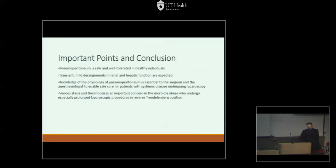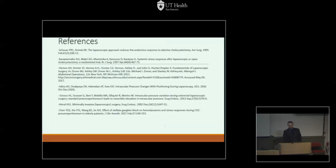Key takeaways: much of this information is important not just to surgeons but to anesthesiologists managing the physiology of patients undergoing pneumoperitoneum who may have COPD or morbid obesity. Pneumoperitoneum in most healthy patients is safe and well-tolerated. Transient mild derangements in renal and hepatic function are expected and not abnormal. Knowledge of pneumoperitoneum becomes essential when patients have congestive heart failure, significant lung disease, or cirrhosis. Lastly, venous stasis and thrombosis is an important concern in the morbidly obese.